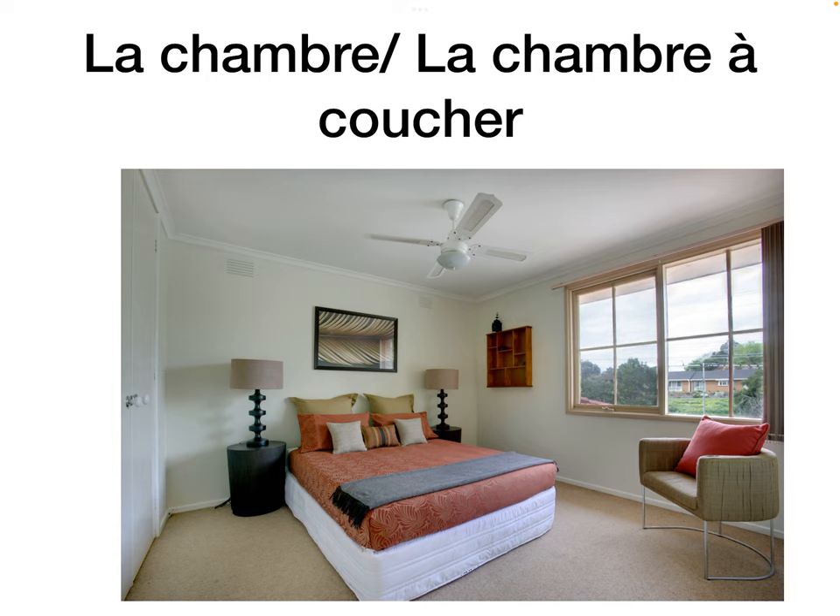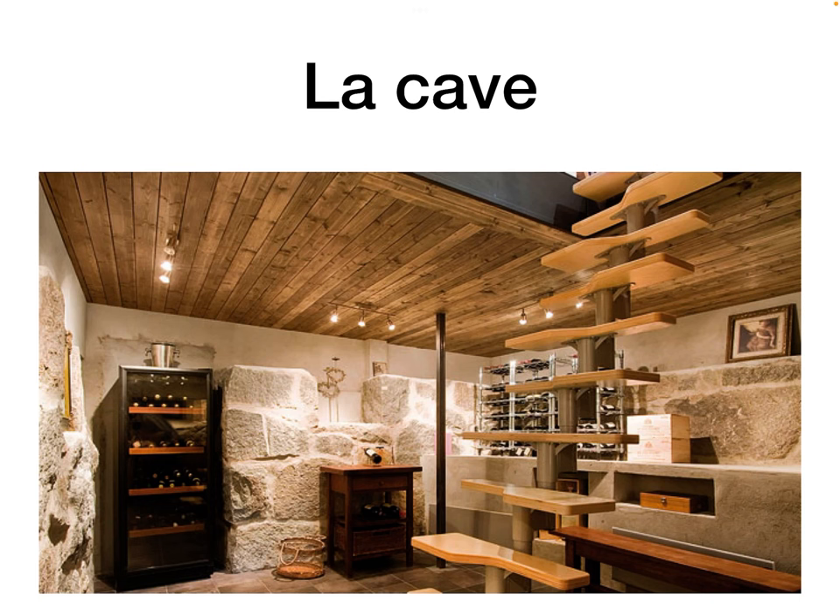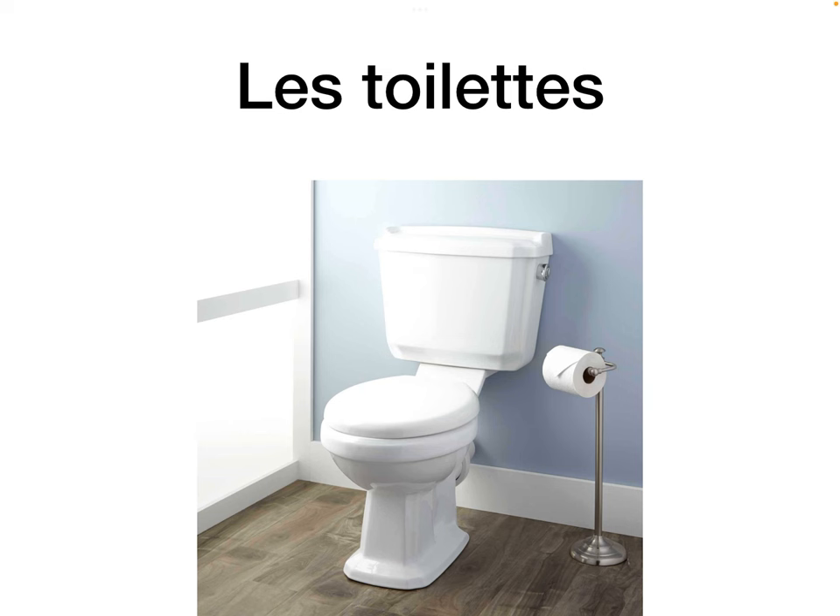La chambre is the bedroom. La chambre à coucher — literally the room to sleep — so the bedroom. La cave is the cellar — a typical feature of French homes where they store wine because it keeps it cool. Les toilettes, the toilet.